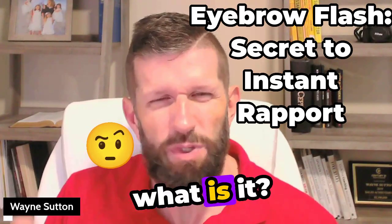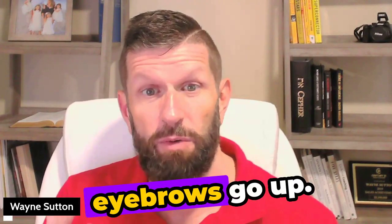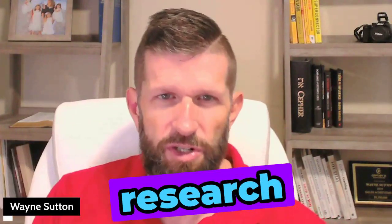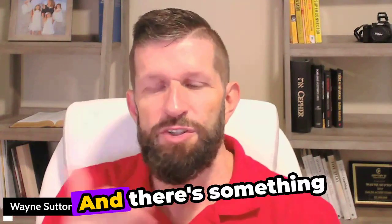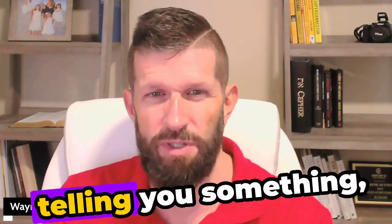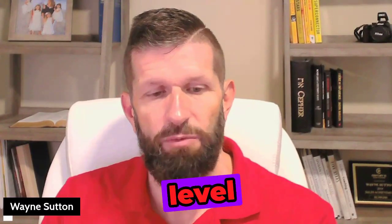What is a simple eyebrow flash, and what does it really mean? When you look at someone or someone looks at you and you see the eyebrows go up — there's been a lot of research from body language experts and people in the field of physiology and neurolinguistic programming. An eyebrow flash tells you that you caught the attention of someone, or that someone is making emphasis. It can mean surprise, or it can mean a level of significance.